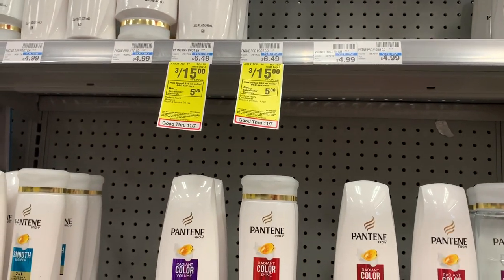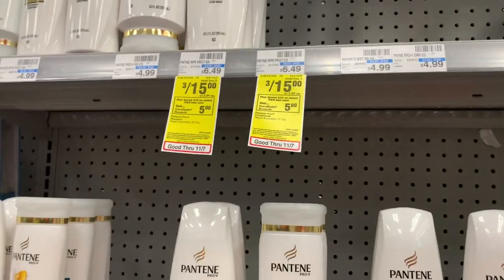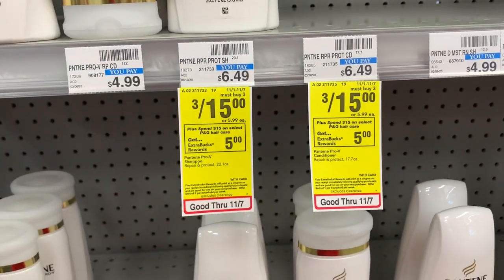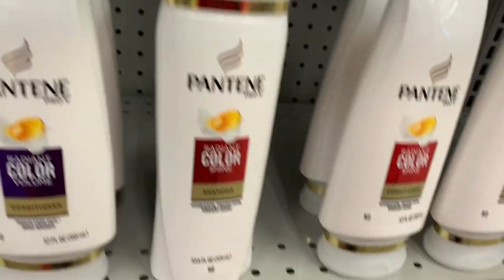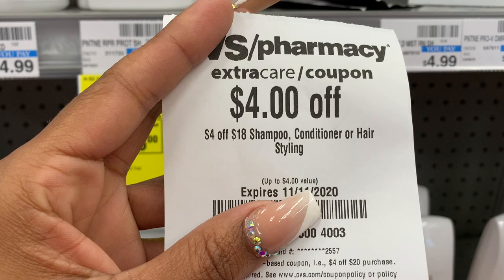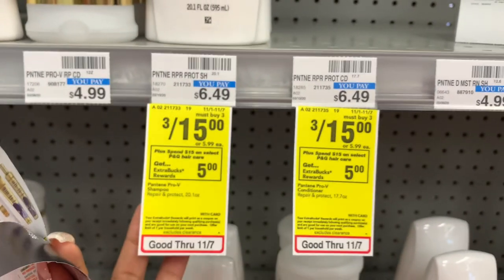The next deal is going to be on the Pantene. These are priced at $5 for $15 and these are the big bottles. When I posted my $10 challenge, everybody told me that the digital was stacking with the $5 off $3 from the P&G. If it's stacking, I'm going to see. I'm going to pick up six of these and use two coupons because I really do need shampoo and conditioner. I have a $5 off of $25 Pantene coupon, but both of those are not going to stack because I'd have to buy like $40 something dollars worth of shampoo. So I'm going to pick up six and I'm only going to get a $5 extra buck once.